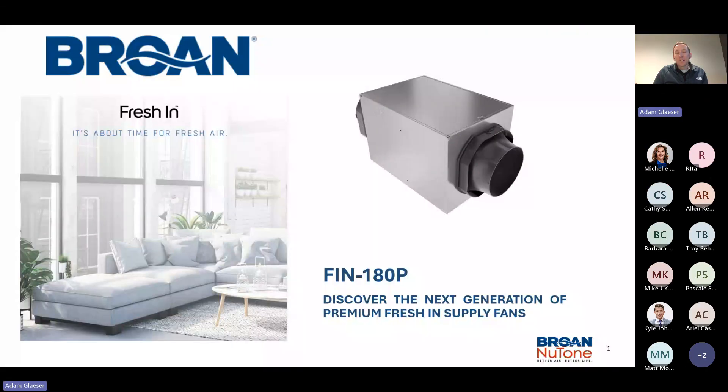We'll probably start at 1 o'clock, looking forward to showcasing the updated FIN 180P, and let's get excited.